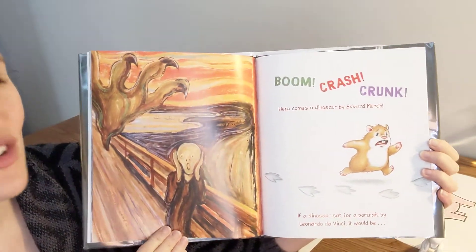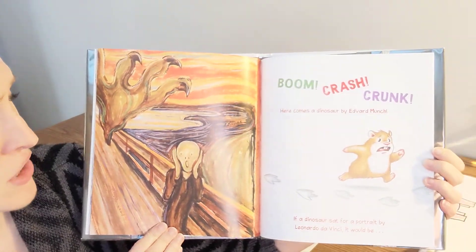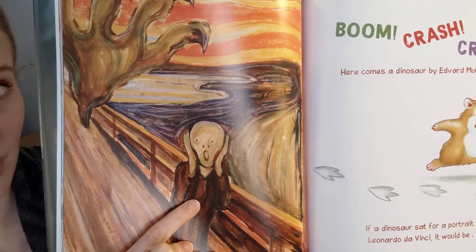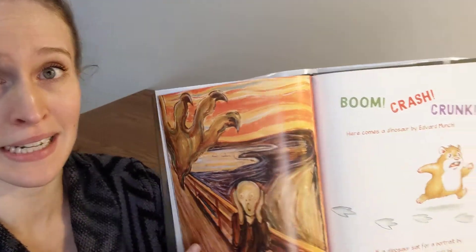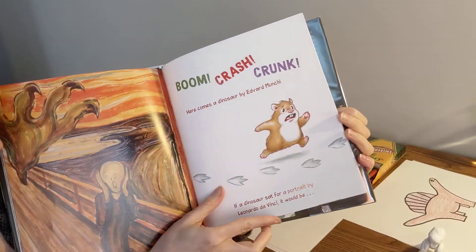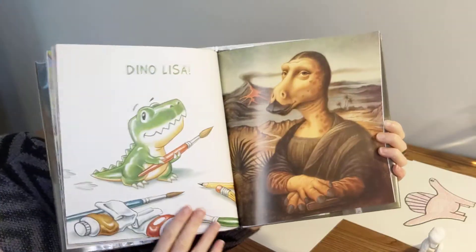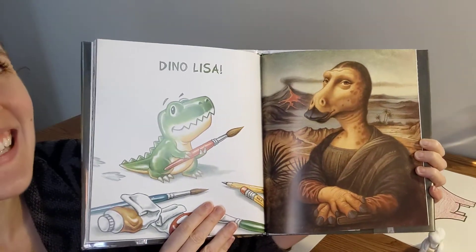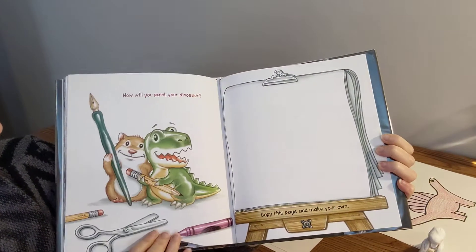Boom! Crash! Cronk! Here comes a dinosaur by Edvard Munch! Oh no! How do you think he feels about that? A little scared. I'd be scared too if there was a giant dinosaur foot coming down — it's one of my favorites. If a dinosaur sat for a portrait by Leonardo da Vinci, it would be Dino-Lisa! Look at that! I love it!